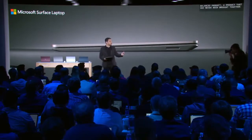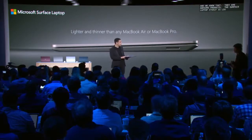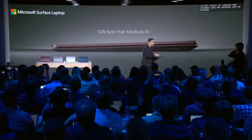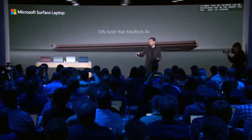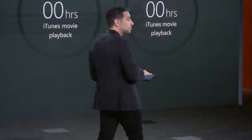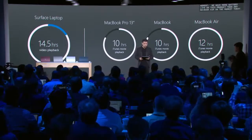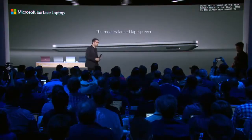A lot of students use MacBook Airs and MacBook Pros, and those are awesome products. But the Surface Laptop itself is lighter and thinner than any MacBook Air or MacBook Pro on the market right now. It's 50% faster than the MacBook Air. And when you compare the Core i7 Surface Laptop to the Core i7 13.3-inch MacBook Pro, the Surface Laptop is faster. We also have more battery life in this product than any MacBook on the market today. Put all that together and that's the Surface Laptop.